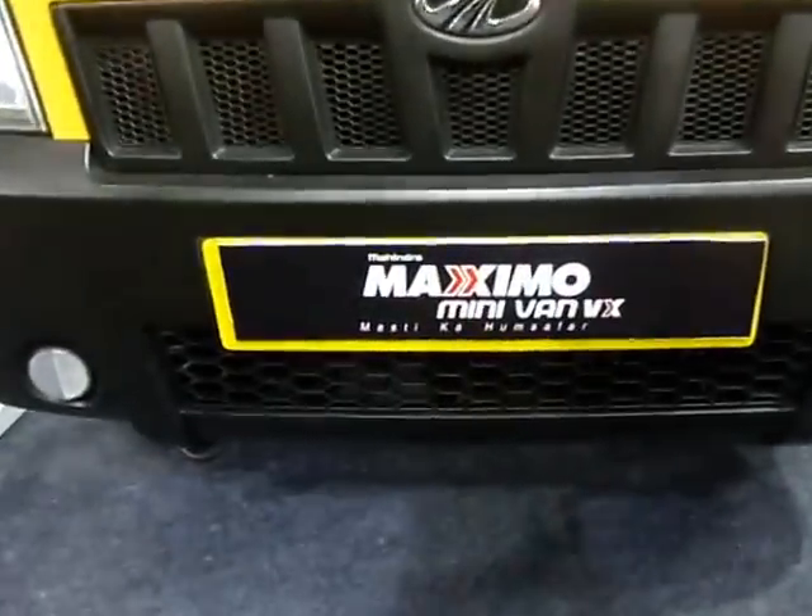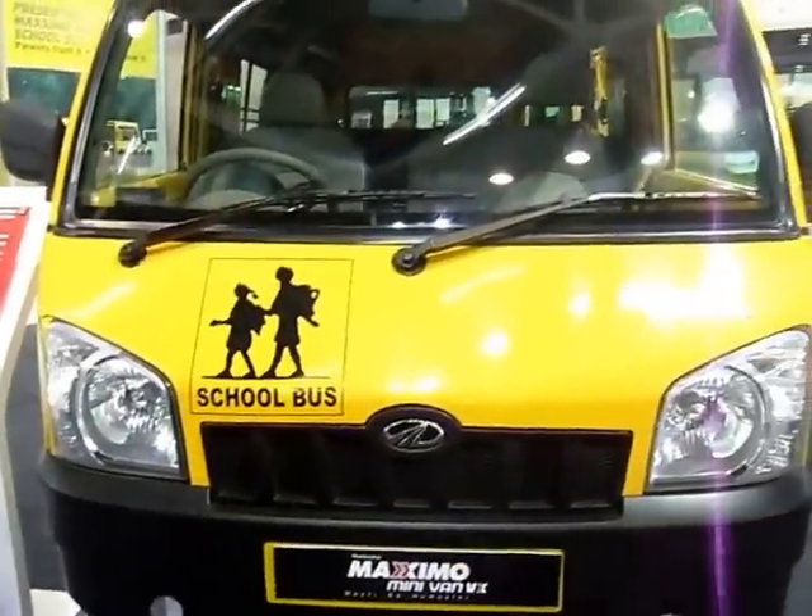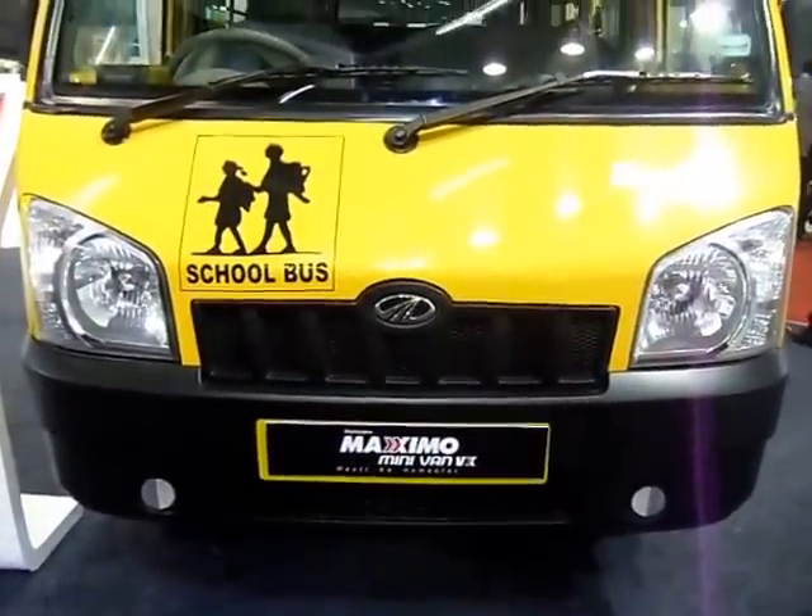Mahindra Maximo Minivan VX Mustika — companion when you're having fun. Thank you.